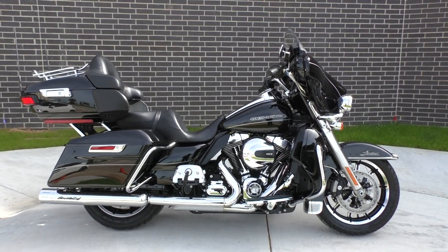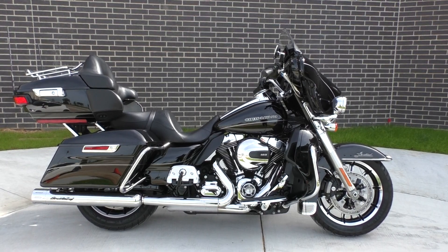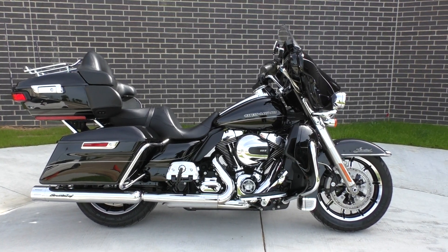What's going on guys? Nick here with American Motorcycle Trading Company in Bedford, Texas. Got a 2014 Harley Davidson Ultra Limited with me today.